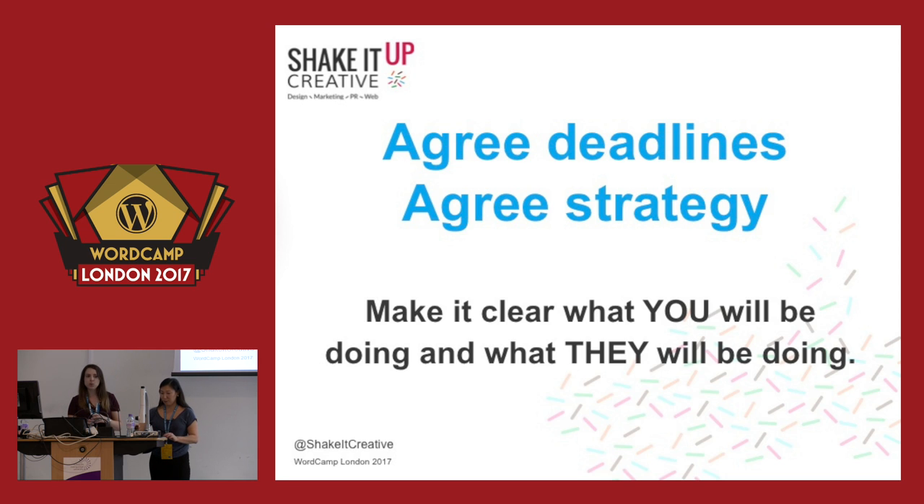Make it clear what you will be doing and what they will be doing — when information needs to be supplied, logins and content. Guide them and steer them in the right direction. Who's going to be the main point of contact? Break it down into stages and schedule calls and meetings ahead of time — sometimes these things get forgotten and deadlines get missed. For larger organisations, having one person as the main point of contact works best. Let them fight out the options themselves and come back to you with the answers.